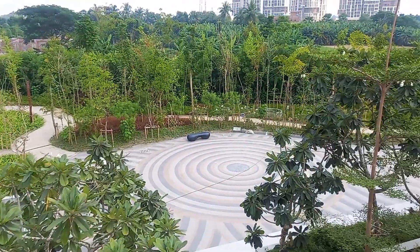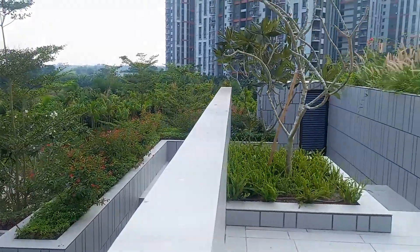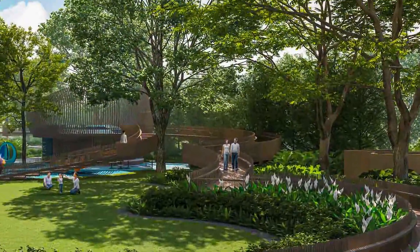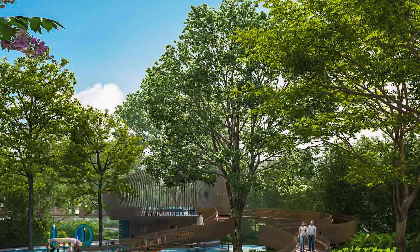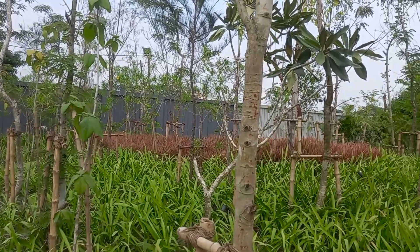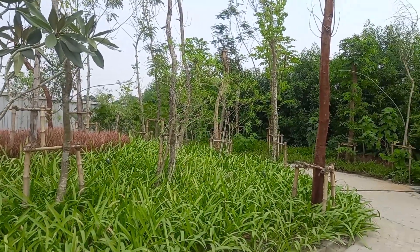In Newtown, the whole project has more than 2000 trees and more than 200,000 shrubs. I will tell you what kind of greenery will be there in the property.